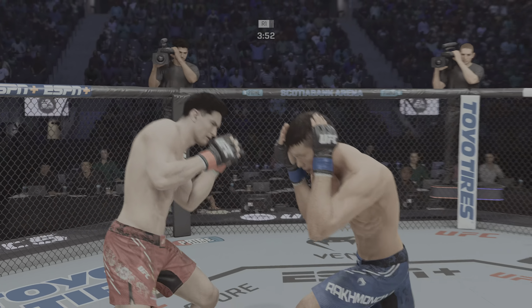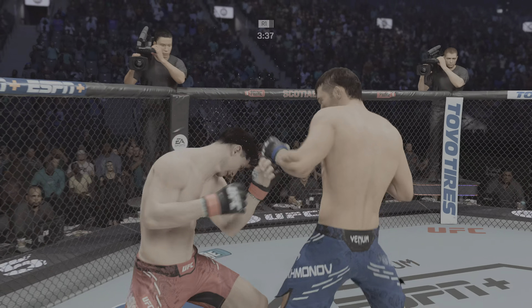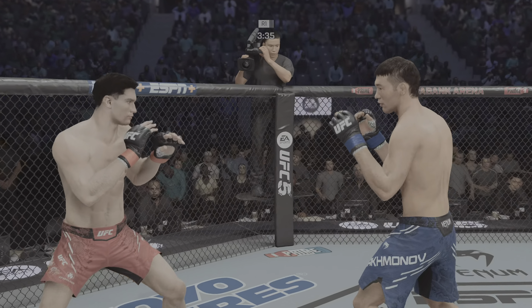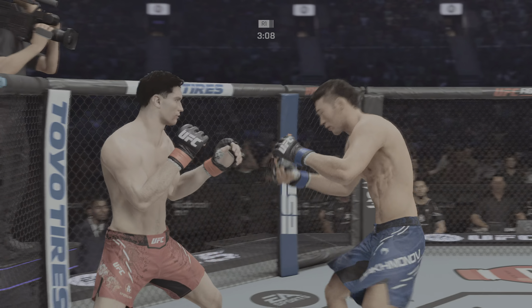He lands another punch to the head. Rahmanov gets touched by that kick there. Lands a big elbow, now lands a kick to the body — so more output at least in the early going. You see him land the jab there; he's got the reach advantage, you might as well use it. Try to establish that jab.